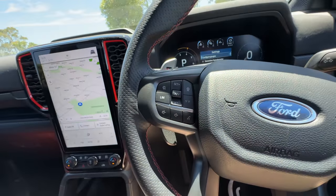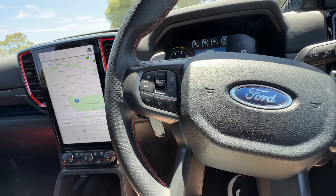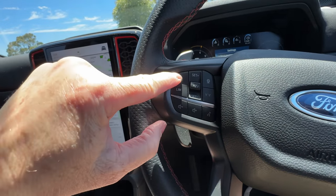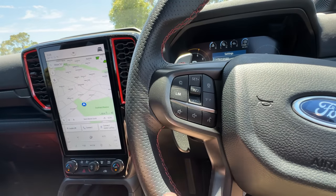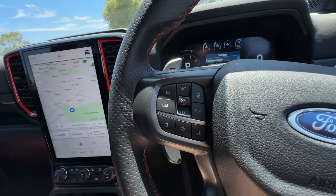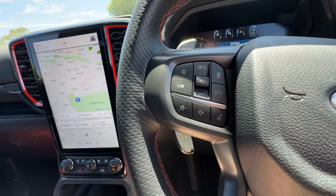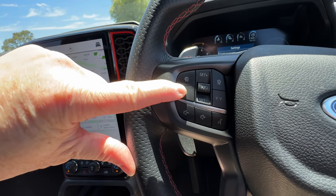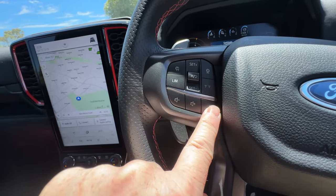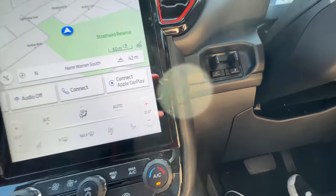New for the new generation Ranger Raptor is adaptive cruise control — the previous model only had standard cruise control. This works in exactly the same way as any other Ranger: you've got your on/off button, a rocker switch to adjust your speed, the middle button is cancel and resume, and the top right one adjusts the gap between you and the car in front for adaptive cruise control. Below that you can turn the lane-keeping aid on and off. There's also a separate speed limiter function, volume control for the radio, and voice control — either standard or Siri if you've got an iPhone.